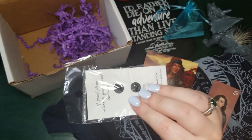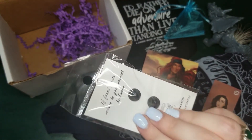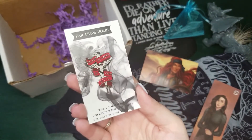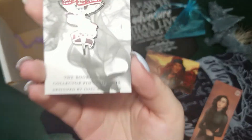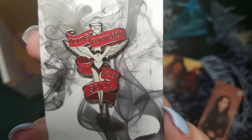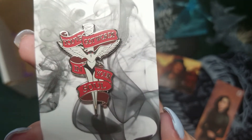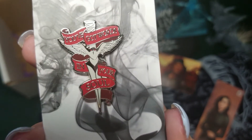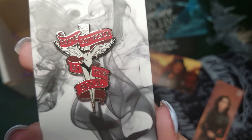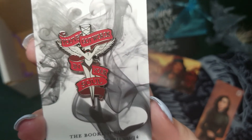Last but certainly not least, we have the enamel pin. I'll pull this out of the packaging without looking and we'll all see it together. It says 'You've Got Words in Your Soul,' and this is inspired by Nevernight. It is made by Dustin Pages, and I am so in love with it. I have not read Nevernight, but I have loved every single pin we get every month — they are so well done. I absolutely love Dustin Pages.